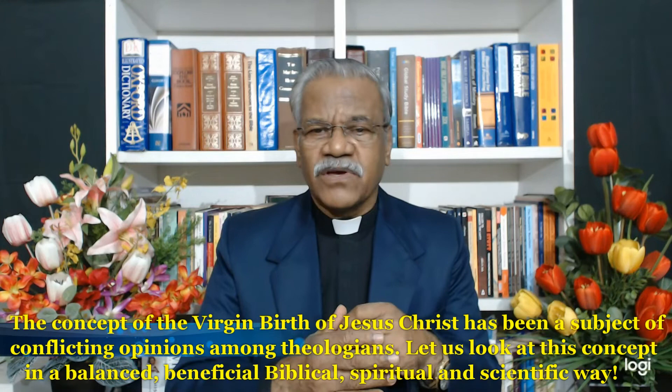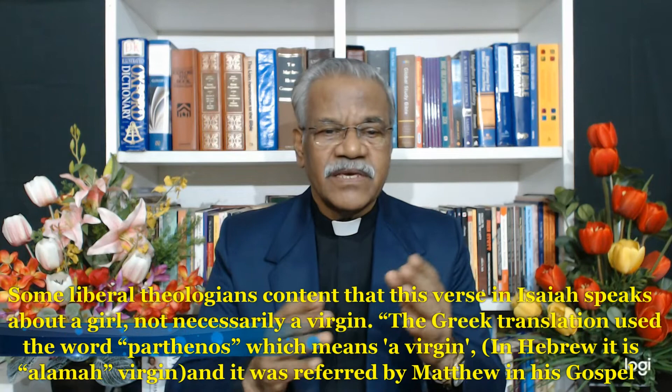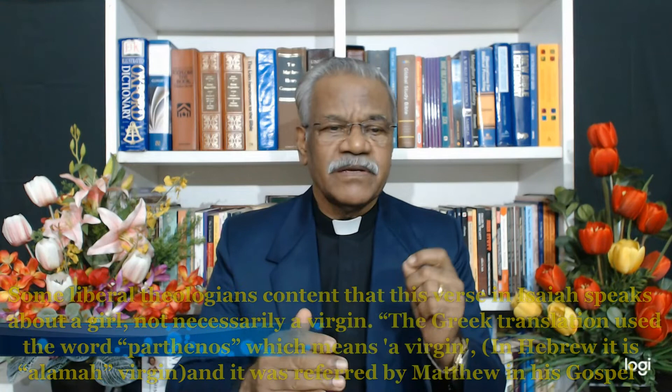The concept of the virgin birth of Jesus Christ has been the subject of conflicting opinions among theologians. Let us look at this concept in a balanced, beneficial, biblical, spiritual, and scientific way. Some liberal theologians contend that the verse in Isaiah speaks about a girl, not necessarily a virgin. However, the Greek translation used the word 'parthenos,' which means a virgin. In Hebrew it is 'alma,' meaning virgin. This is referred to by Matthew in his Gospel, Matthew 1:22–23.